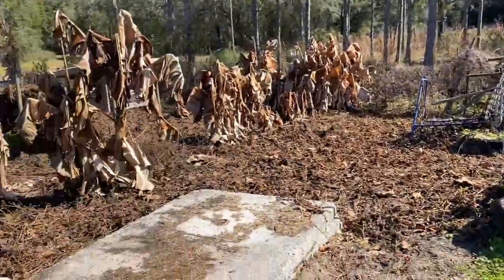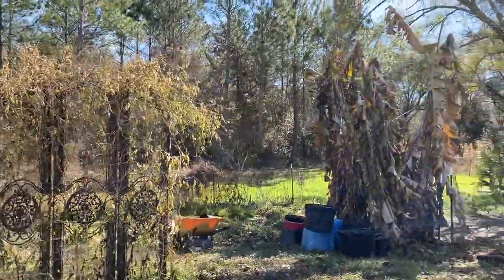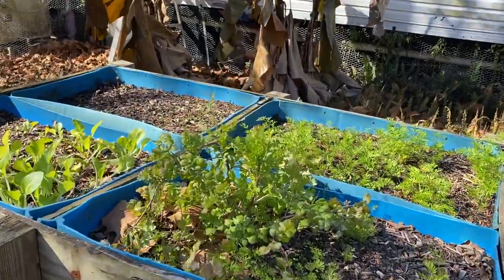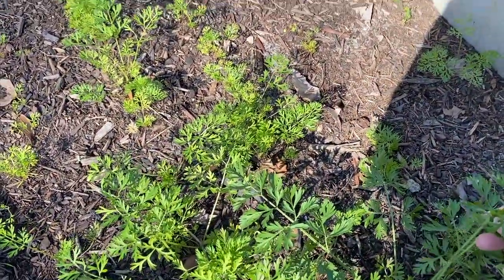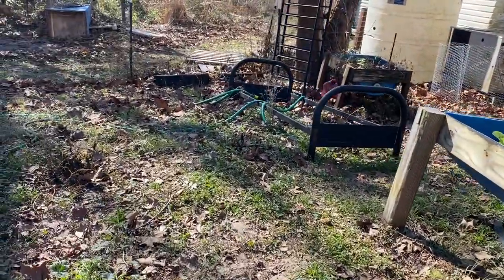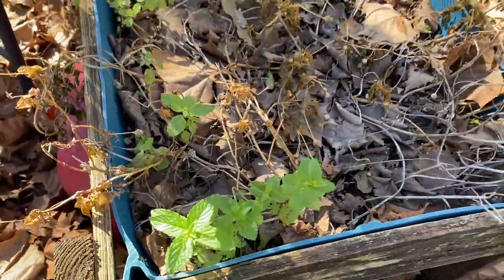Pretty much everything else is just dead. The only things that really survived are the herbs, bok choy, carrots, that big cilantro plant we just never harvested, and more carrot plants. It's weird — we didn't cover any of these at all. Just goes to show you plants do different things. Over here my buzz button is gone, but my spearmint survived the freeze.